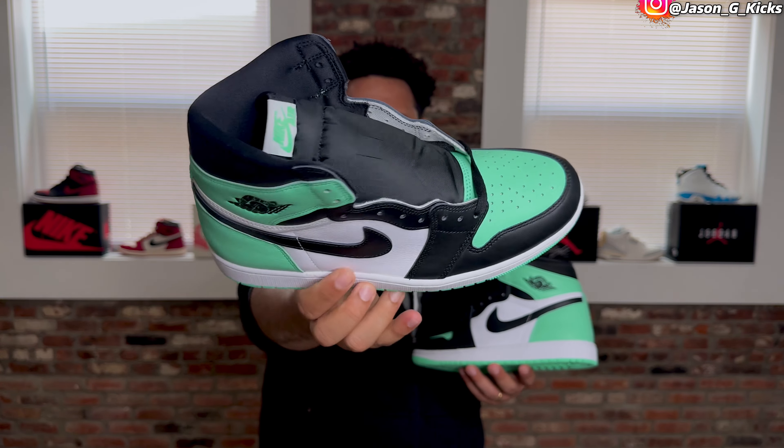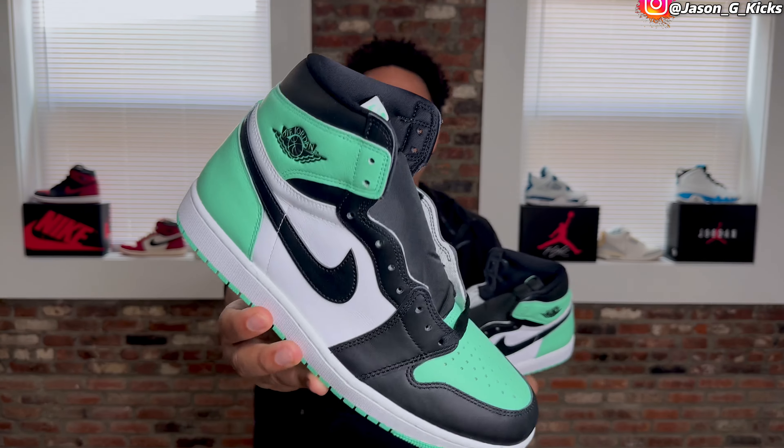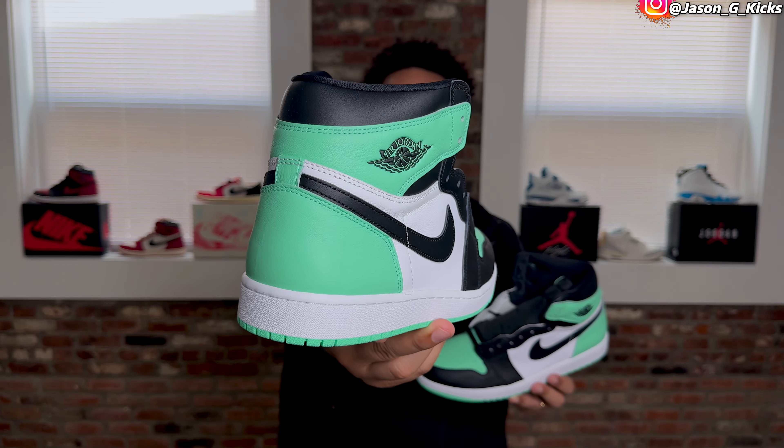Look at the shoe. The hypebeasts who don't really want to admit they like these because they're going below retail are saying they like them because they kind of look like the Tiffany blue. These are the closest we're going to get to a Tiffany shoe, and I like them just because the color is nice — it's super close to the Tiffany color. I kind of like this one more than the Green Glow 3s. Of course it's my favorite silhouette, so what a beautiful shoe.